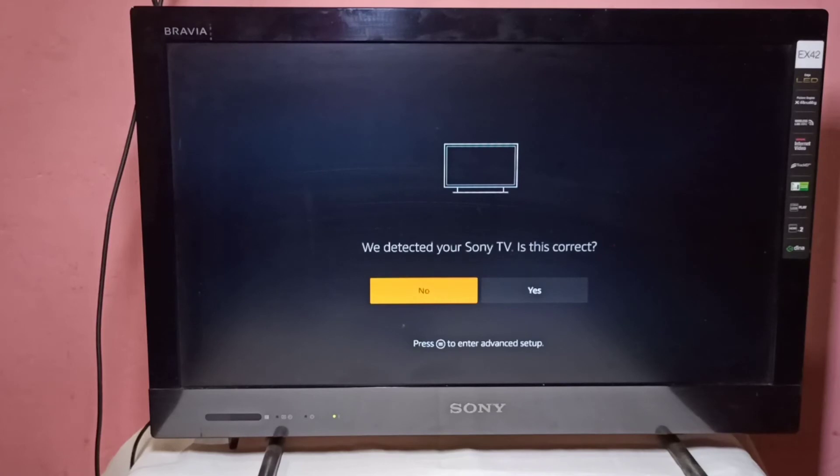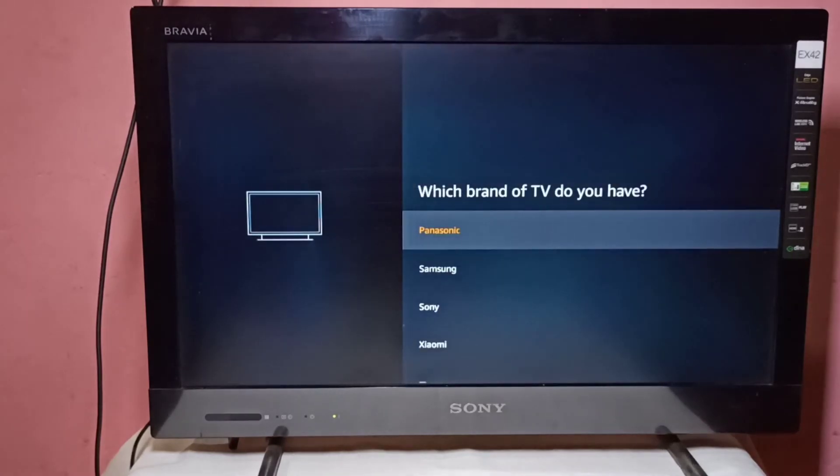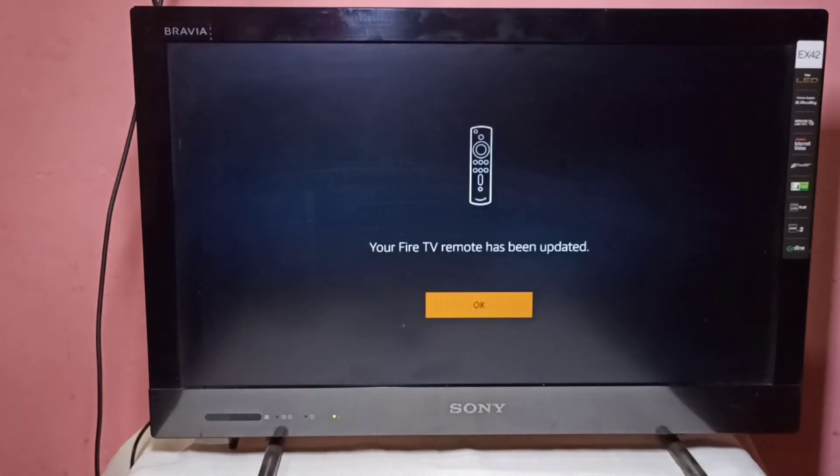If your TV is not automatically detected, you can select your TV brand from the list. For example, select Sony. Now you can see your Fire TV remote has been updated, and using the Fire TV Stick remote you can control the volume of your TV.